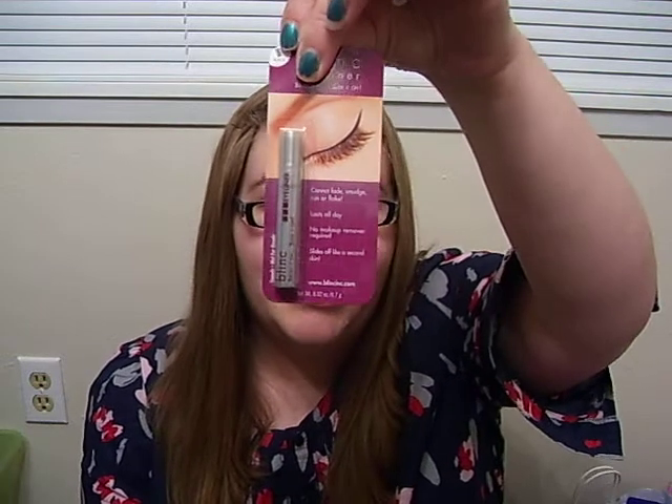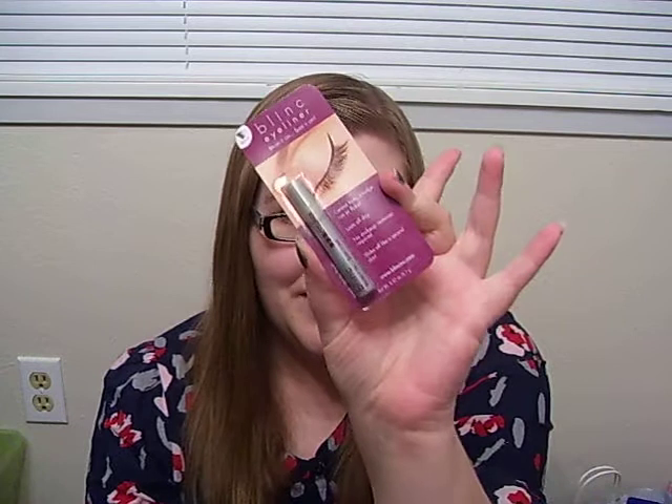The first sample I got was this Blink Eyeliner in black. Apparently this will completely stay on until you want to take it off, and it will come off like a second layer of skin — it should just peel off. I normally wear a brown eyeliner but occasionally I do wear black, so I am excited to try that.